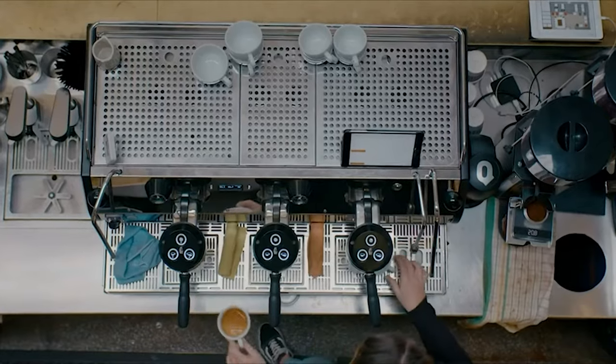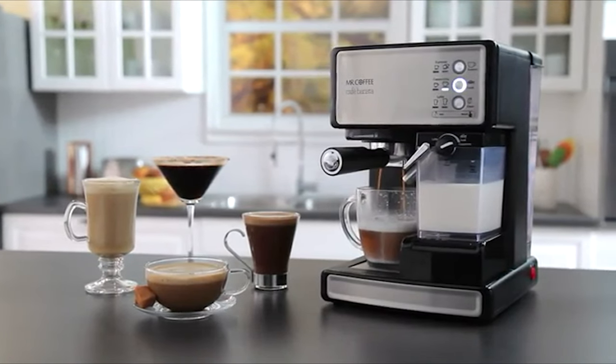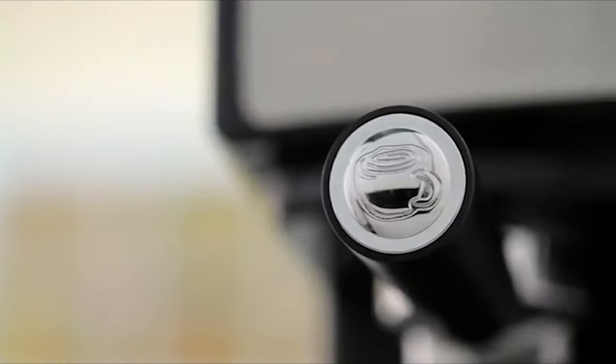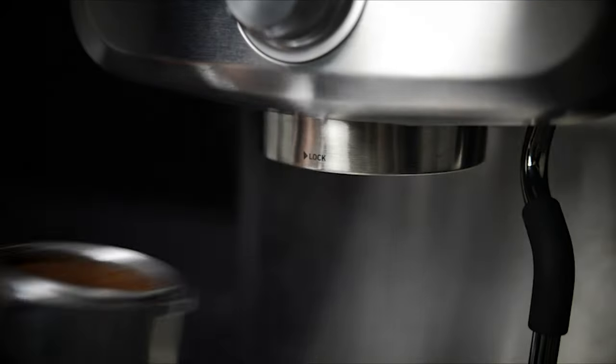While some espresso machines come with $1,000 price tags, there are many affordable alternatives, including ones with built-in milk frothers to make lattes and cappuccinos. This list covers the bargain picks that, despite their low price, can be relied upon to make delicious espresso day in and day out.